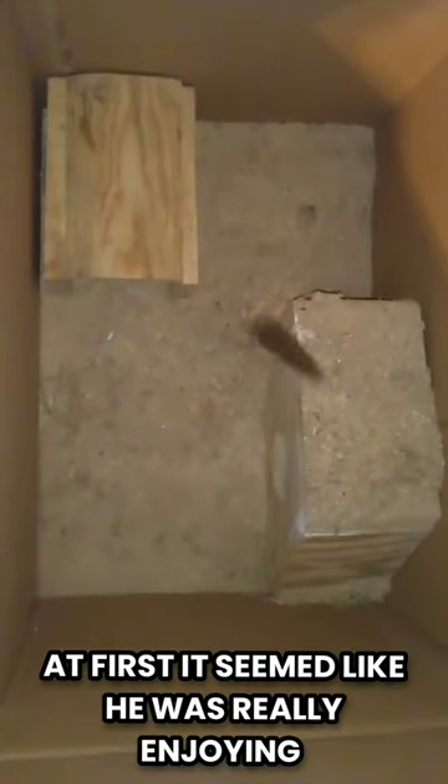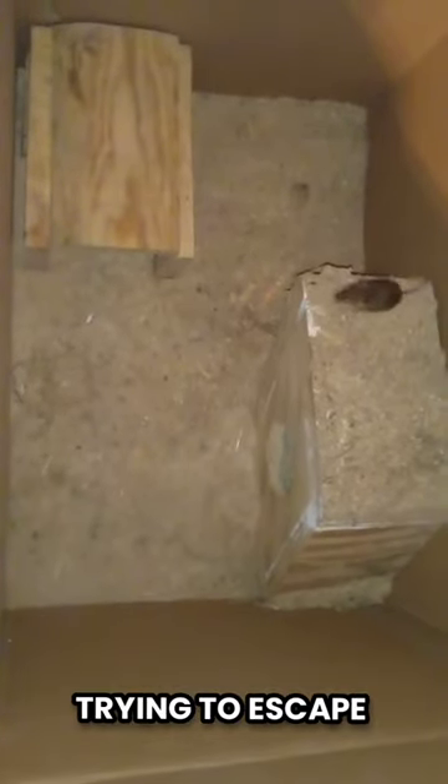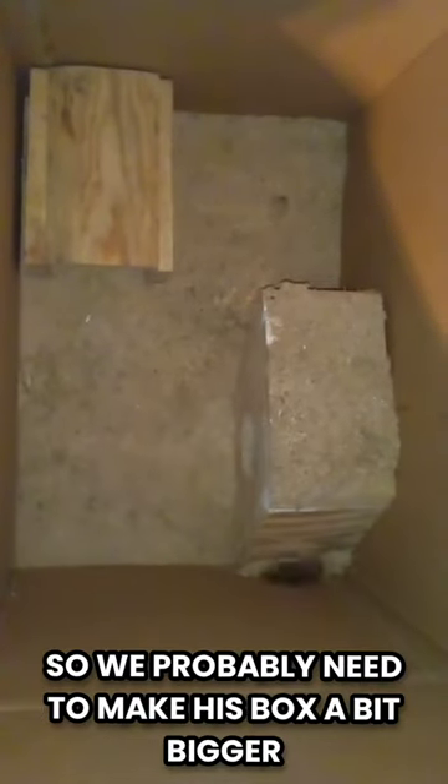At first it seemed like he was really enjoying his new home, till he started jumping against the walls trying to escape. So we probably need to make his box a little bit bigger. But for now,